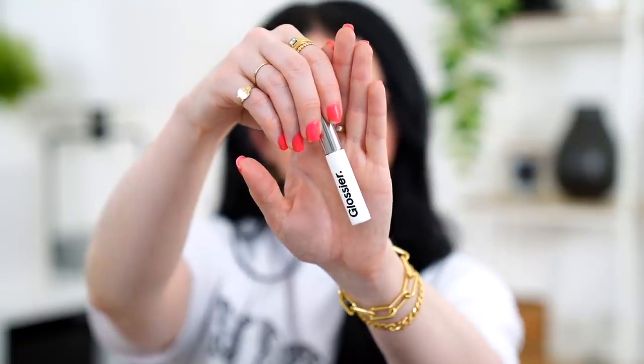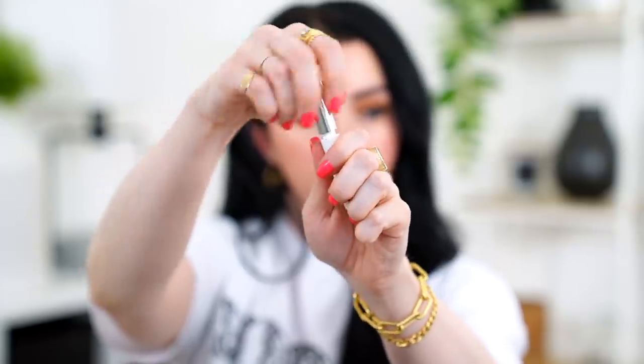Glossier Boy Brow is one of their cult-favorite products that I've just never loved. It might be that the shade is a little off for me, but I just feel like there are better brow products out there. From the high-end side, I love the Milk Makeup Kush Fiber Brow Gel — it holds my brows in place amazingly, I love the color and pigmentation, I use the shade Grind. Then the CoverGirl Easy Breezy Brow is my favorite drugstore option — it's super pigmented and really locks your brows in place.